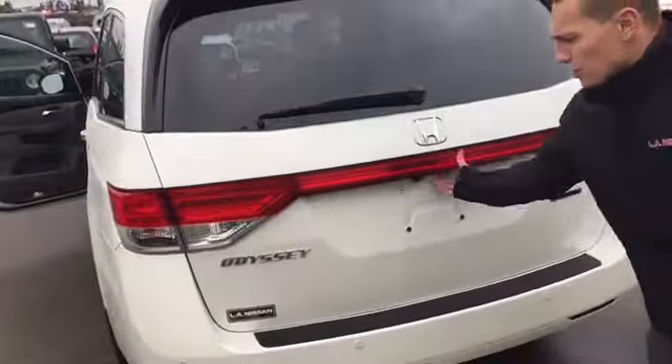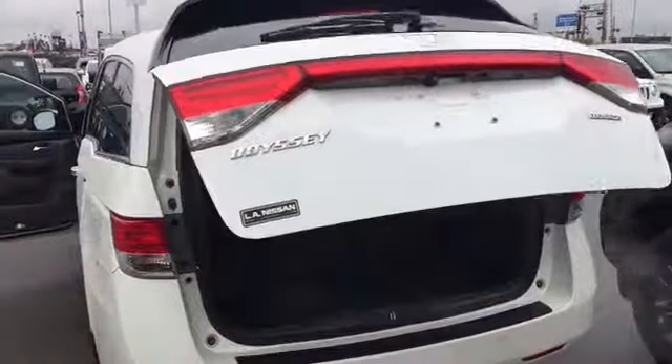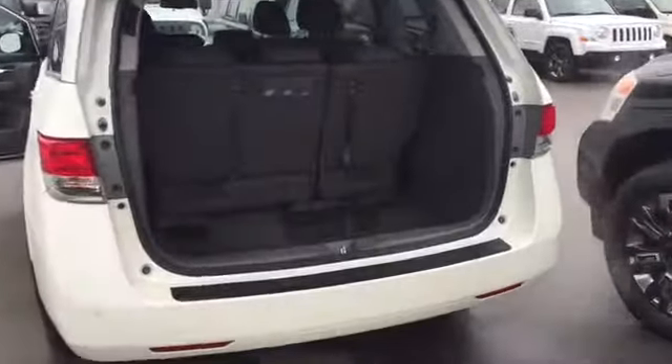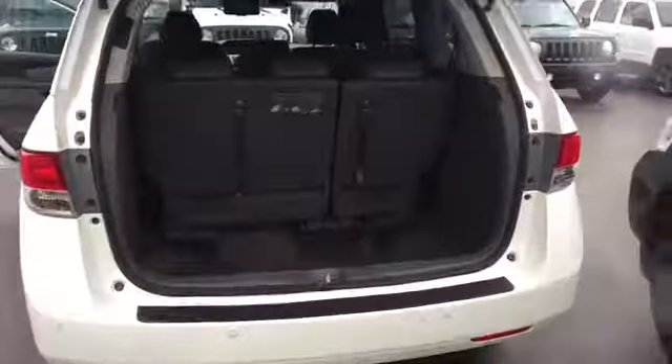Like I said, this thing is in excellent shape. You got your backup camera with sensors in the back as well. And storage down here — it actually goes pretty deep, you can store stuff in there. It also has a built-in vacuum so you can clean out crumbs, messes, anything the kids make or anything you make yourself.